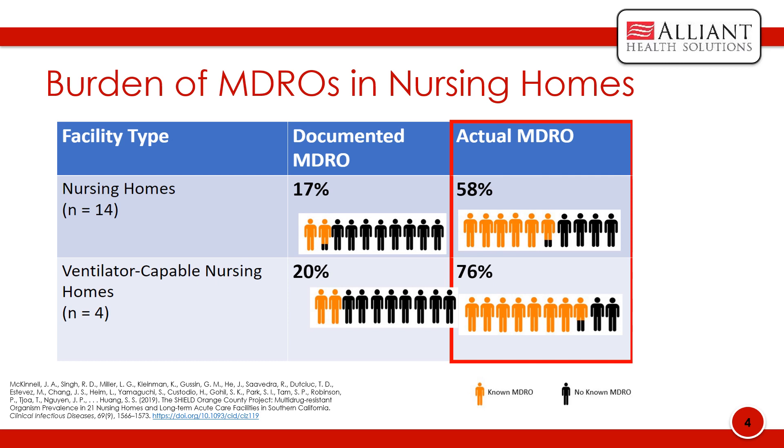This graph does an excellent job of displaying the burden of MDROs in nursing homes. In a study conducted in Orange County, California, based on 14 nursing homes, the percentage of documented MDROs was 17%, when actually more than half — 58% — of the residents had an actual MDRO. In ventilated-capable nursing homes, the percentage of documented MDROs was 20%, when in actuality 76% of residents had an MDRO. This further shows that MDROs can spread long before detection.